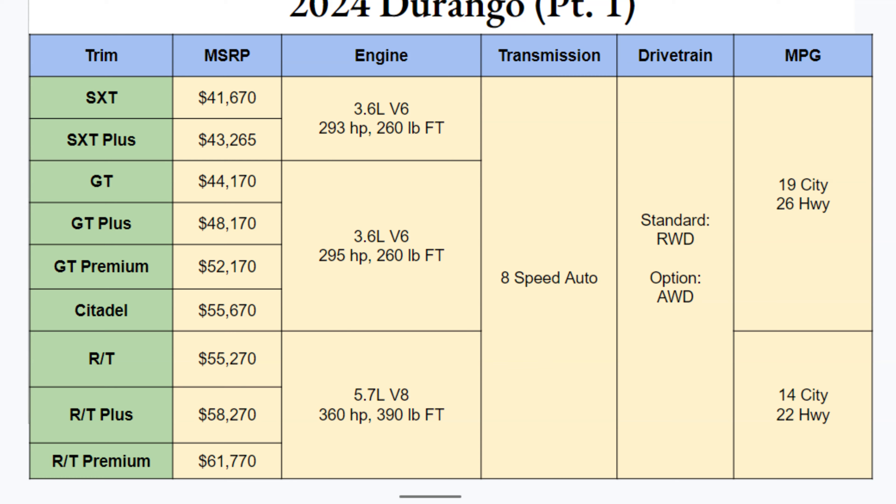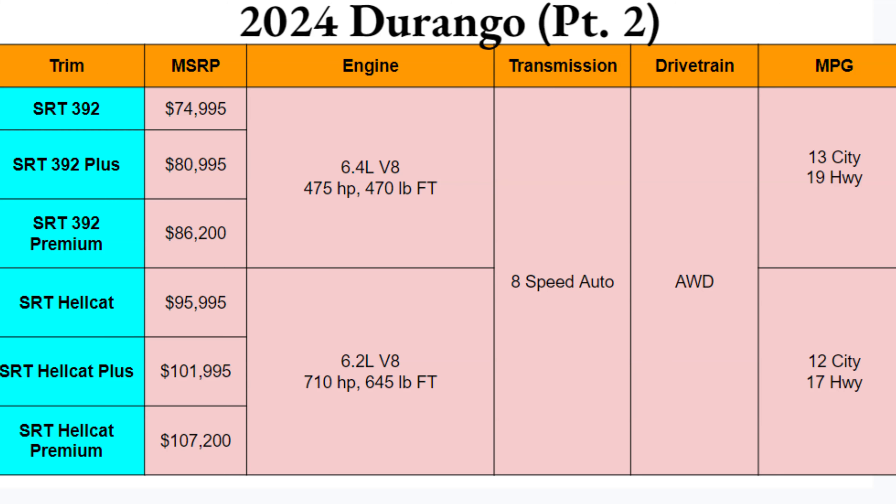Now part two — these are the big guys. You have the SRT 392s and the Hellcats ranging from just about $75,000 up to just over $107,000. You're getting either the 6.4-liter V8 — that 392 engine — with 475 horsepower and 470 lb-ft, or the supercharged 6.2-liter V8 with 710 horsepower and 645 lb-ft of torque. A lot of power to be had here.